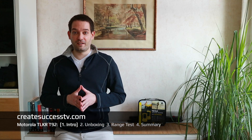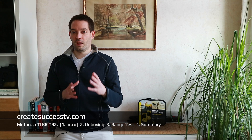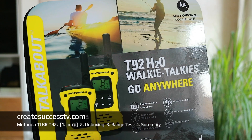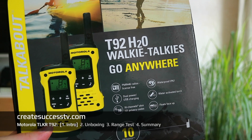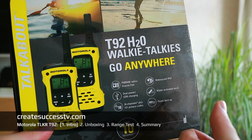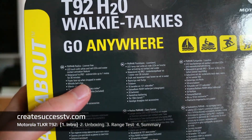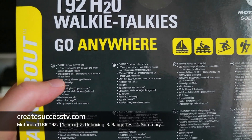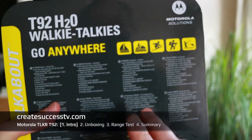Today we're going to look at waterproof PMR radios — waterproof walkie-talkies. Specifically, I have the yellow Motorola Talkabout T92 H2 walkie-talkies, which are waterproof rated by the IP67 standard. That means submersible up to one meter for 30 minutes, and if you drop it in the water it's supposed to float.